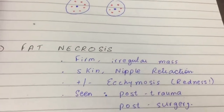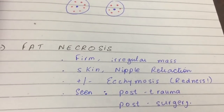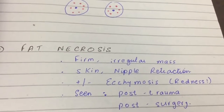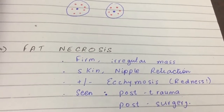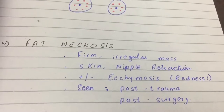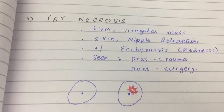Finally, fat necrosis. There's some sort of trauma, surgery, or simply a biopsy procedure to breast tissue. After that, the woman comes to you complaining of an irregular mass and redness. It seems frightening but, no worries — fat necrosis is another benign disease.